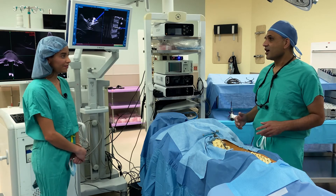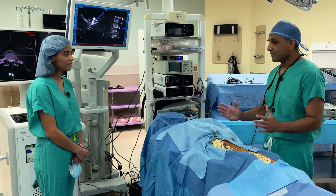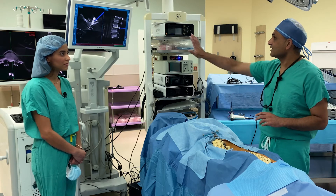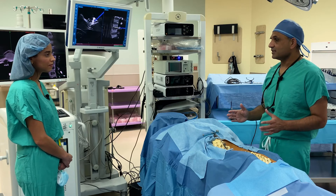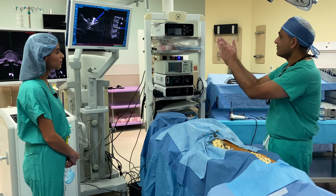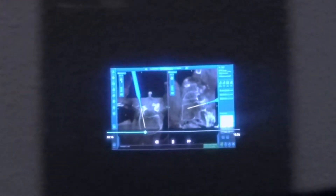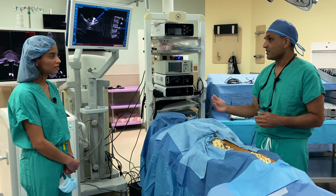EyeSight is an augmented reality system, and what it's basically doing is taking my surgical view and augmenting it with other screens I have in the operating room. You see there are two screens right here, and with this system I have the ability — instead of looking away at that screen and then shifting attention — to bring that information right here so that I don't have to shift away from the patient.